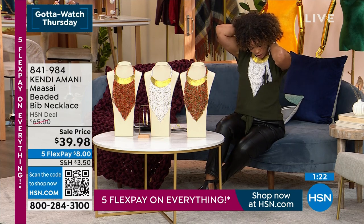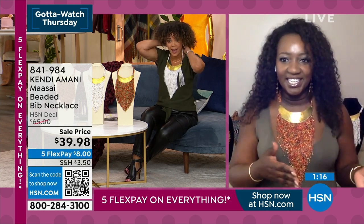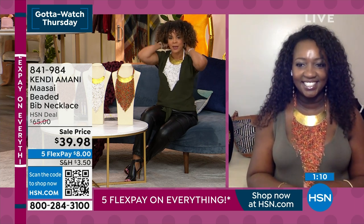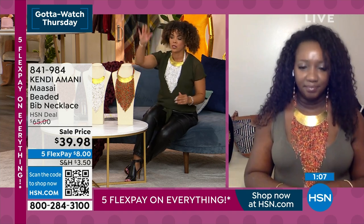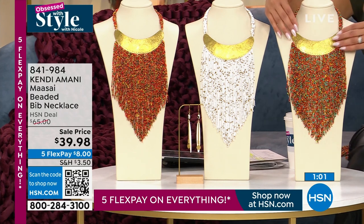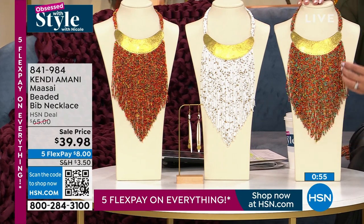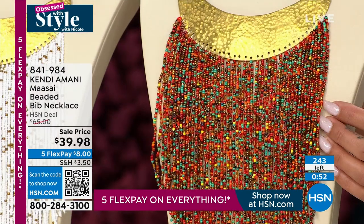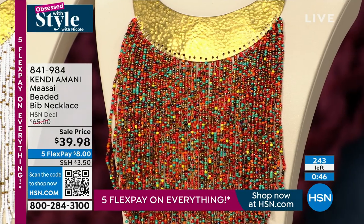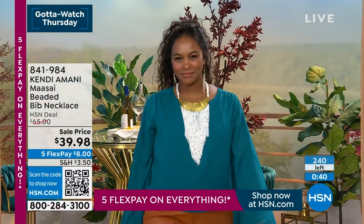I'm going to do what you said, Tracy — I'm going to throw on the white. Final 70 in the white if people want to grab it. No matter if you get the white — final 70 — less than a hundred in the red multi, less than a hundred in that turquoise, they're all beautiful pieces. I love the hammered gold tone finish at the top. It's incredible to think this is all done by hand — that's exceptional. Final 240 people can snag it at $39.98. This is a piece made with love, passed down through generations in Kenya.